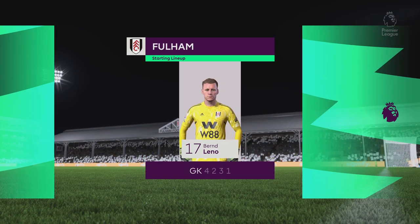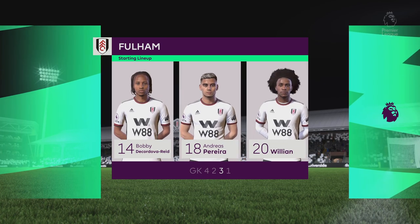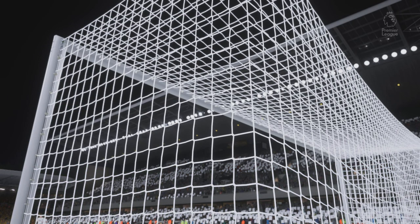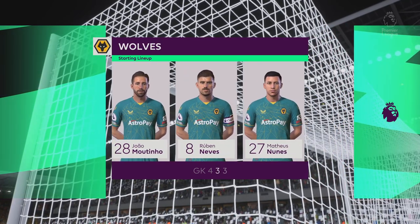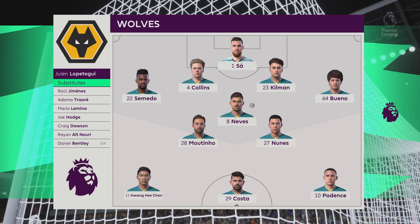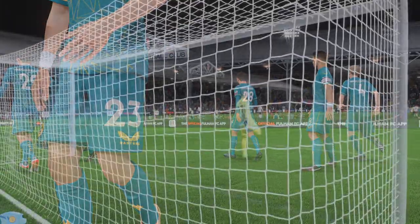Here's the starting 11 for Fulham. Although we have it down as a 4-5-1, it's actually more likely to be a 4-2-3-1. They play with two holding midfield players, a number 10 and two wingers. The system has a nice balance to it. The initial 11 for Wolves — Joao Moutinho plays alongside Ruben Neves in the centre of midfield, and leading the line today is Diego Costa. Thank you, Craven Cottage. Enjoy the game.